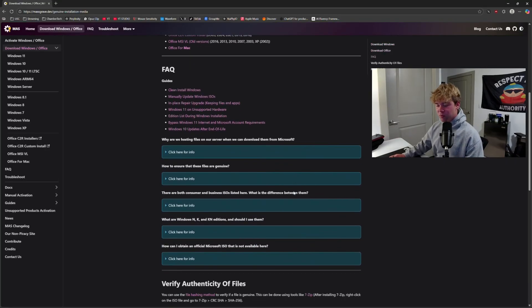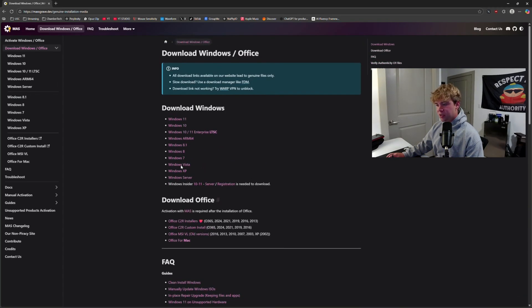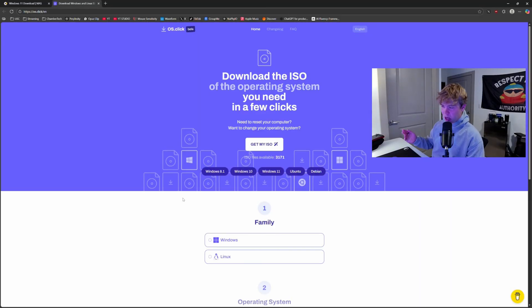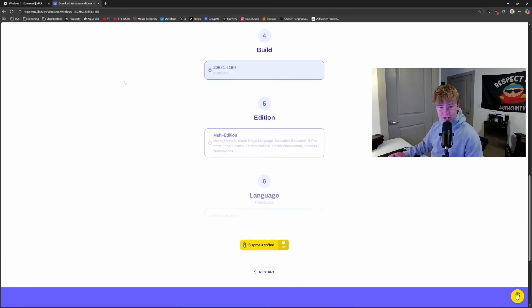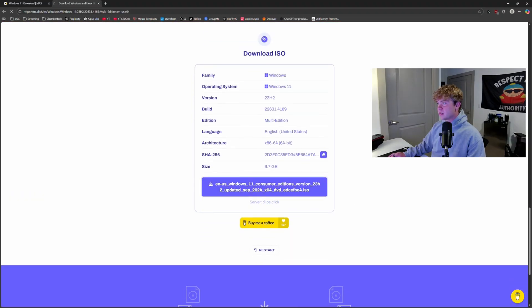If you want to download some of these older versions of Windows, go to massgrave.dev — they will give you everything you need. Just hit 'Download Windows', then Windows 11. If you hit 'Other Versions' they'll give you an os.click link. I hash-checked all the Windows versions I wanted and it seemed fine. Hit Windows 11, then 23H2 — which actually loses support in five days — and that build has the branch optimizations back-ported. Hit English and download it; it's that simple.